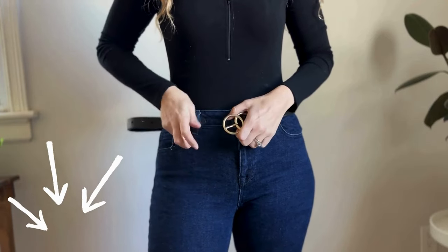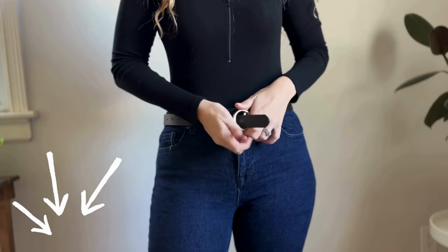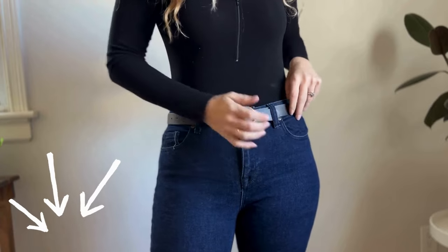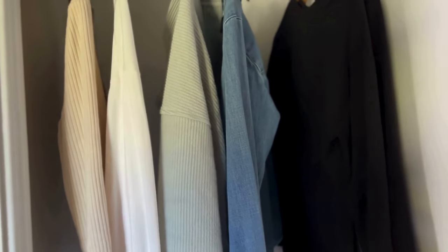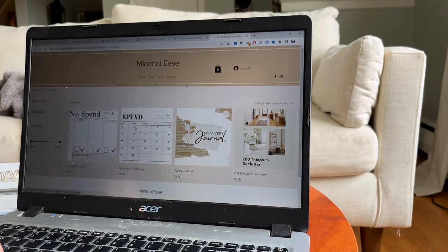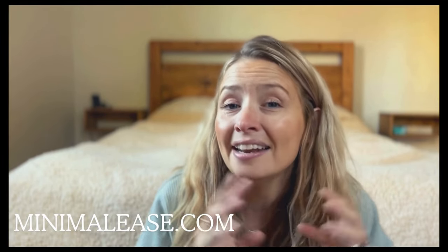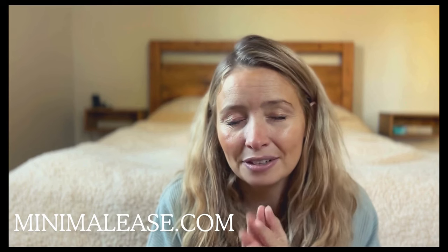Before I jump into my essentials for my winter capsule wardrobe, I wanted to let you know that the things I'm talking about are going to be in the description below if you're interested in looking for the same or very similar items — but please shop your closet first because you probably already have something very similar. I also have a website, minimalese.com, where you can find anything from budgeting tips to decluttering your entire home.